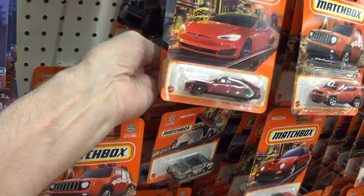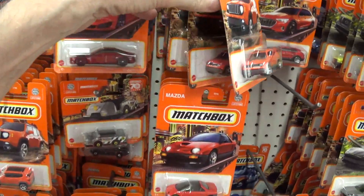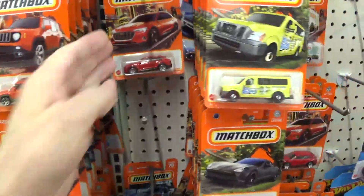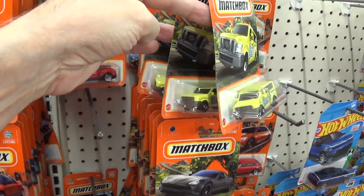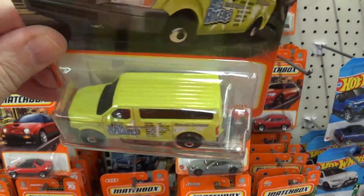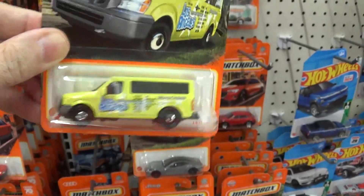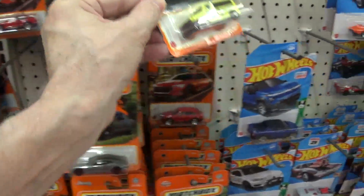I got the Morris Minor last week — pretty car. The Jeep's pretty nice too. You can tell the peg warmers. I don't like the way Mattel is using black plastic for the windows. If it weren't for that I would buy this model — I hate it, it makes the models look so cheap.